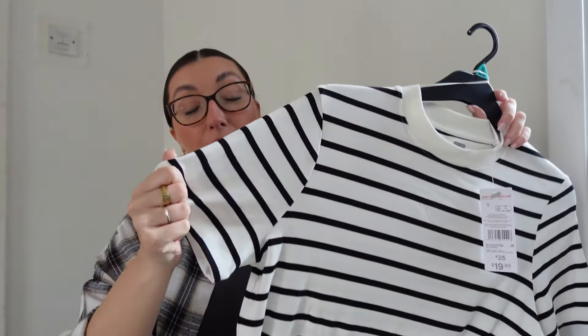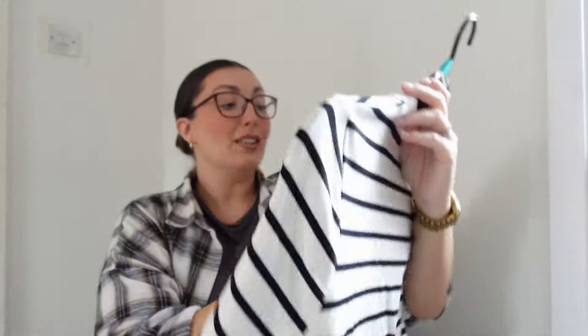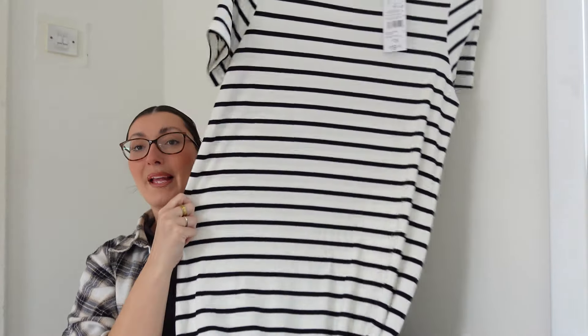So, dresses — anything comfortable right now. We've grown a lot in the past maybe three or four weeks and anything I owned doesn't fit basically, except leggings and anything that sits under the bump. I saw this and thought it was really nice — the material is really really soft. It's a striped t-shirt dress and I picked it up in a 12 because it looked quite big and I didn't want it to be super oversized to the point where it could just look very big.